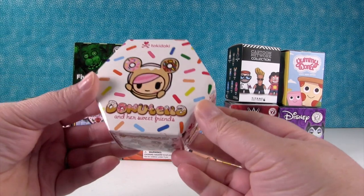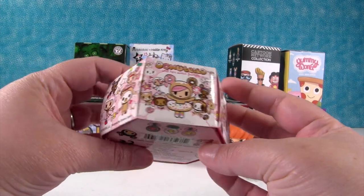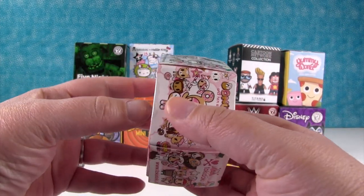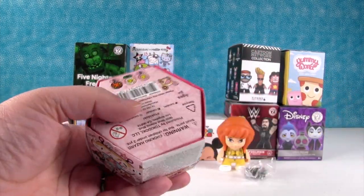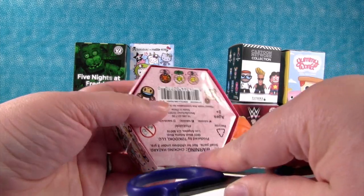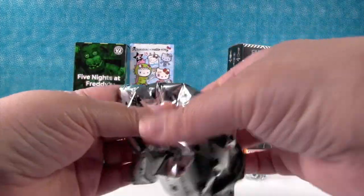I'm going to open up Tokidoki. This is Donatella and her sweet friends. These figures are so awesome. Here's some of the characters you can get. You can't get all the ones on there. I wish you could. I want the planet. Paul did not open this one — usually he cuts the tape on these to make it easier for us to open. Let's see who we have.